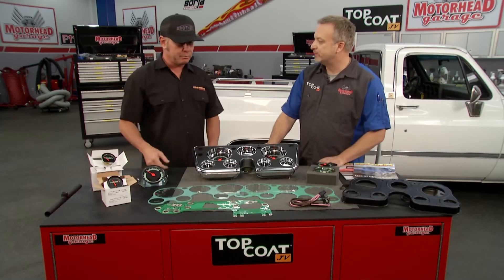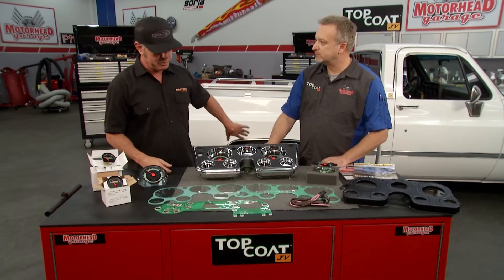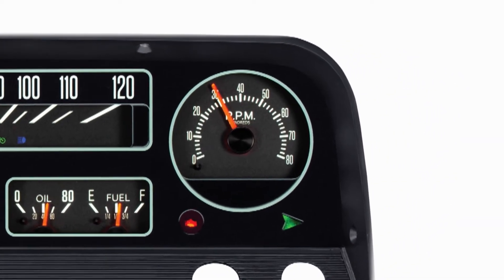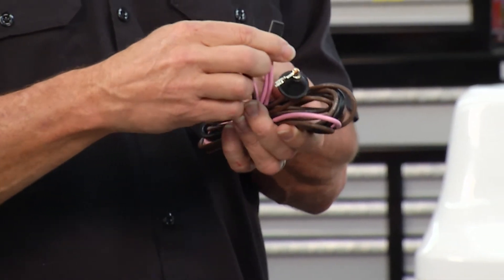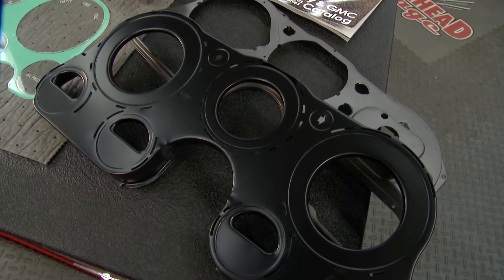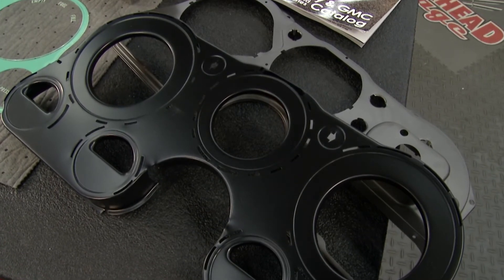Most trucks didn't come with a tach, but Brothers Trucks makes a factory-style tach. You can take a stock gauge set in your 67-72, 63-66, or 73-87 square body truck and add a tach that looks like it came from the factory. The wiring harness is super easy plug-and-play — basically three wires: one to the back of the tach, one to power that plugs into your fuse block, and one to your distributor. They also offer pre-punched housings and back housings to properly mount the tach.